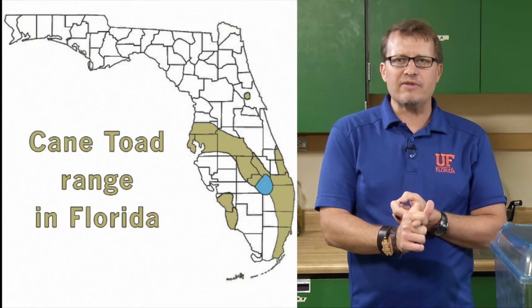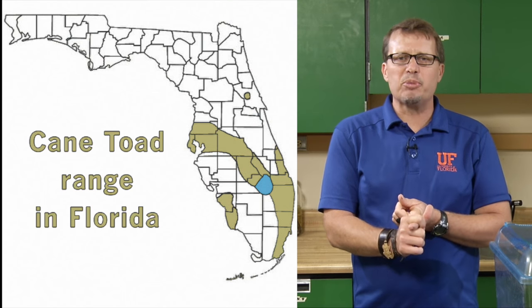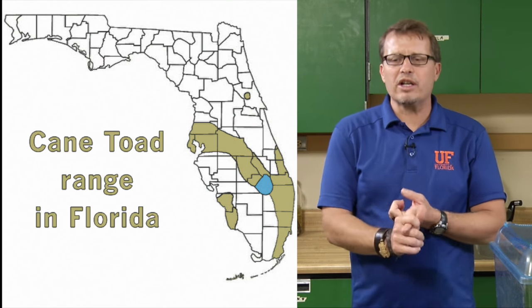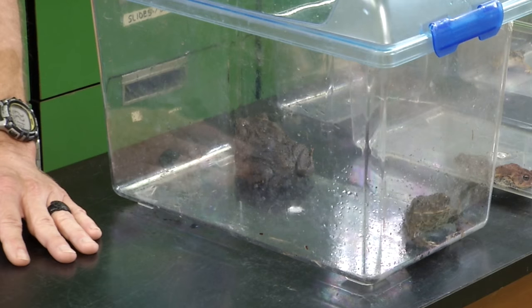In terms of identification, some things to keep in mind: number one is range. If you're up in the panhandle of Florida, it's highly unlikely you're going to find a cane toad, because cane toads are limited to the peninsula — central Florida and south. Another factor is size: if you find a really big toad, that's going to be a cane toad. And then finally there are more subtle characters that you almost need to have the toad in hand to identify properly.